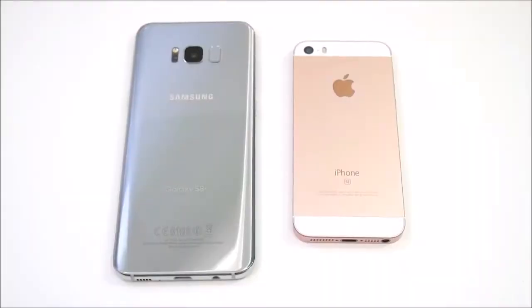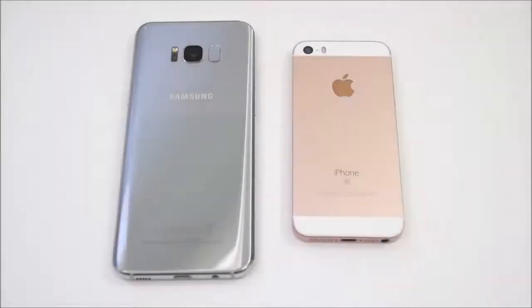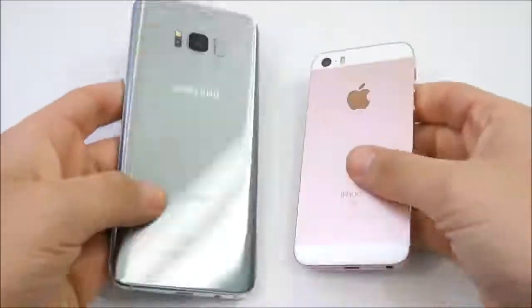You request it, we deliver it. Samsung Galaxy S8 Plus vs Apple iPhone SE coming up right now. Let's go! So what is up guys? This is Nick here from Everything Tech, helping you to master your technology, and welcome to the Samsung Galaxy S8 Plus vs Apple iPhone SE.